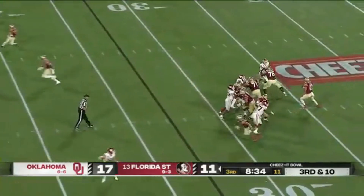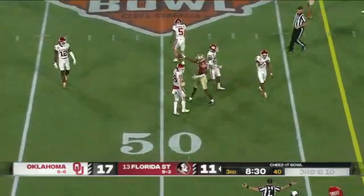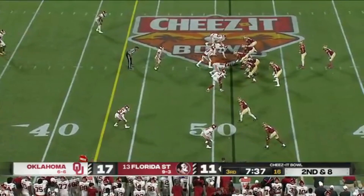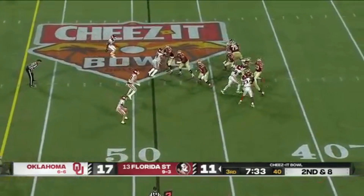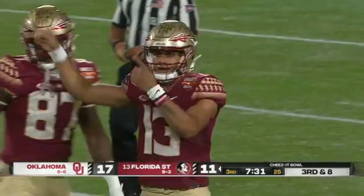Four-man rush — Travis, first down hookup to Malik McClain out to the 47, he picks up 15. Travis throws down the sideline — miscommunication as Deuce Spann broke his route off.